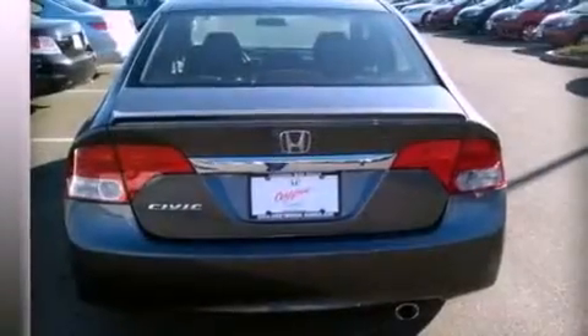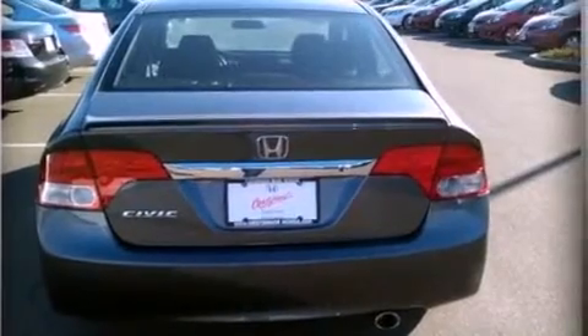A rear spoiler, an anti-lock braking system, air conditioning, and this vehicle has less than 34,000 miles.